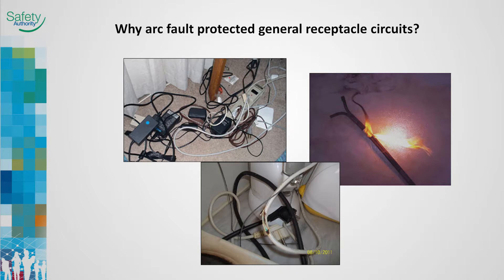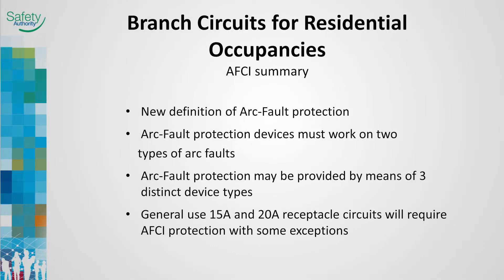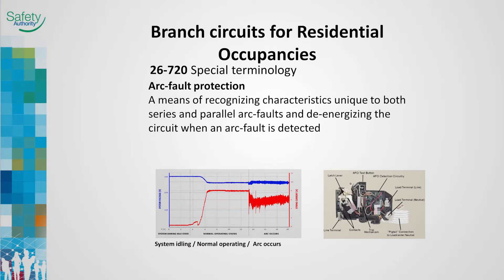The purpose of arc fault protection is to prevent fires due to arcing in an electrical circuit that would not normally be identified as a fault by a conventional circuit breaker or ground fault circuit interrupter. Arc fault protection is extended through the branch circuit wiring and all appliance wiring connected to the circuit. Rules 26-720 through 26-724 have some changes including a new definition of arc fault, the types of faults the device must work on, the types of devices that can be used, and the circuits that will be exempt from protection. Improved technology in the combination type AFCI circuit breaker provides improved detection and protection from both series and parallel arc faults for the entire branch circuit and cord sets and power supply cords.